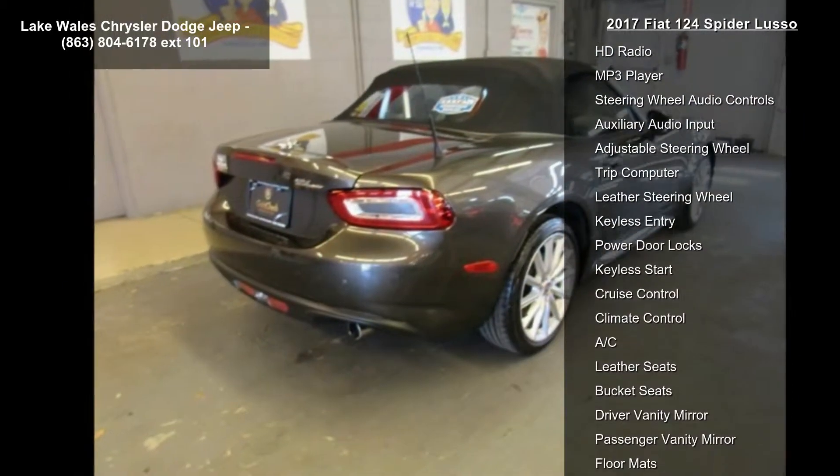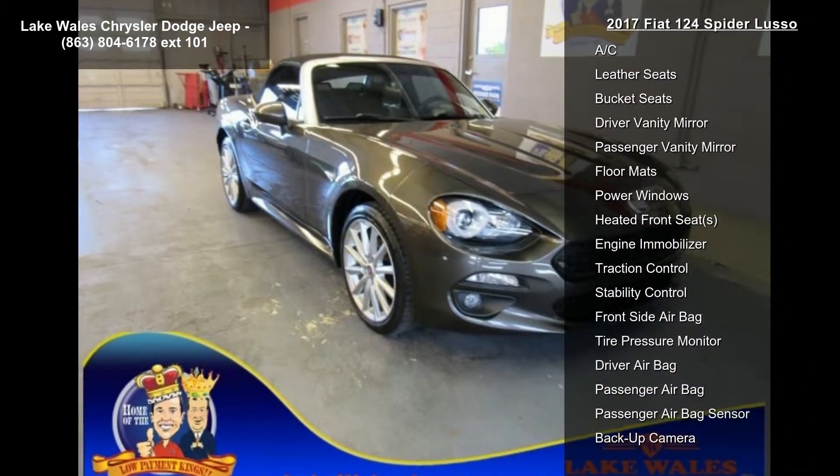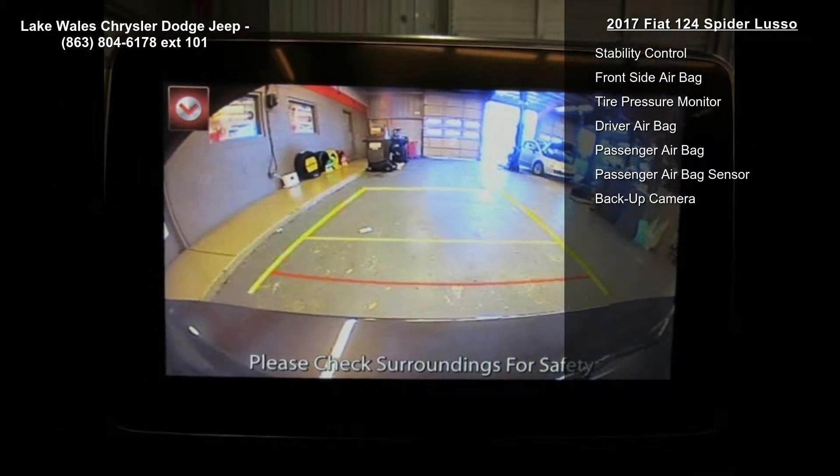Transmission: 6-Speed Aisin Automatic Included. Leather Wrap Automatic Shift Knob in Nero Black. Leather Trimmed Seats, Turbocharged, Rear Wheel Drive, and Power Steering.